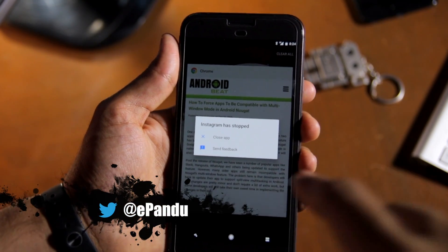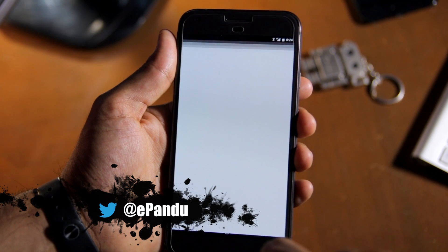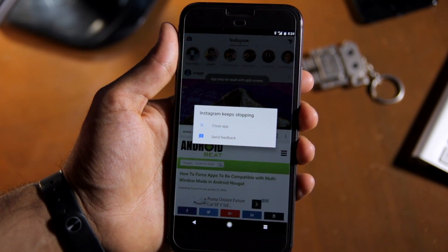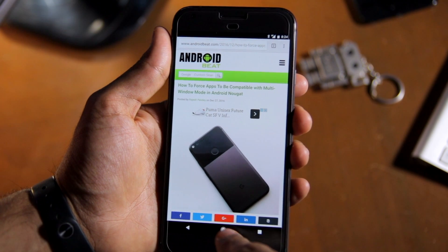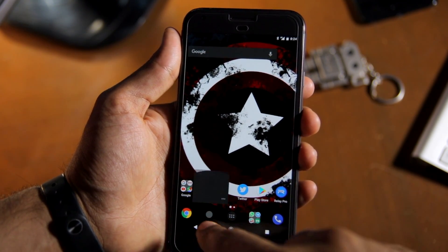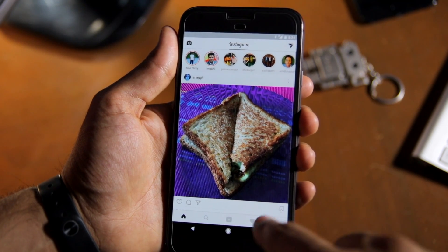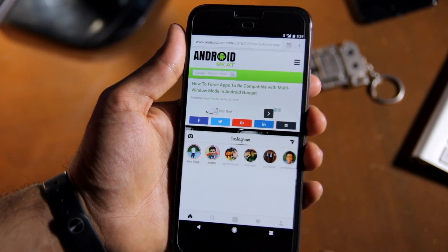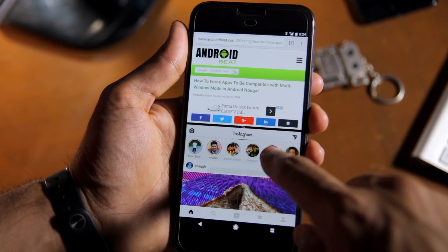There's not much you can do about it, except wait for the developer to get around to updating the app to add support for Nougat's multi-window feature. That's it for this video, guys. Do drop a comment below and let us know whether you are finding Nougat's multi-window mode useful or not. And do subscribe to our channel for more such videos. Thanks for watching.